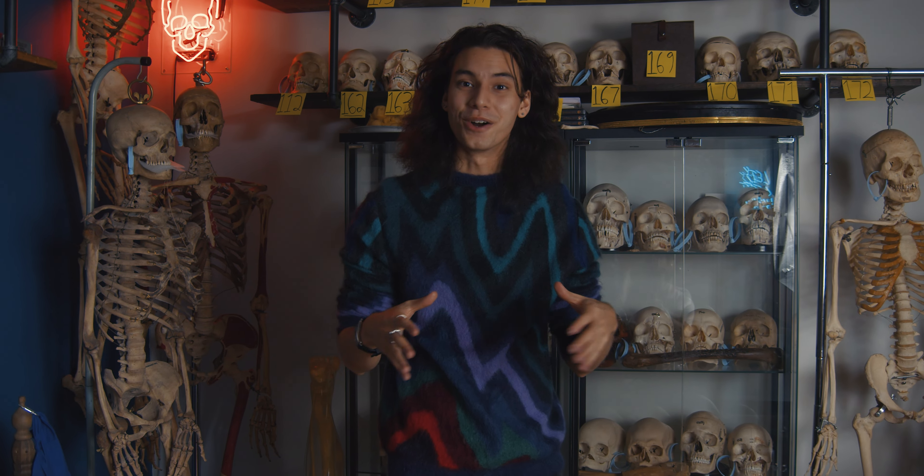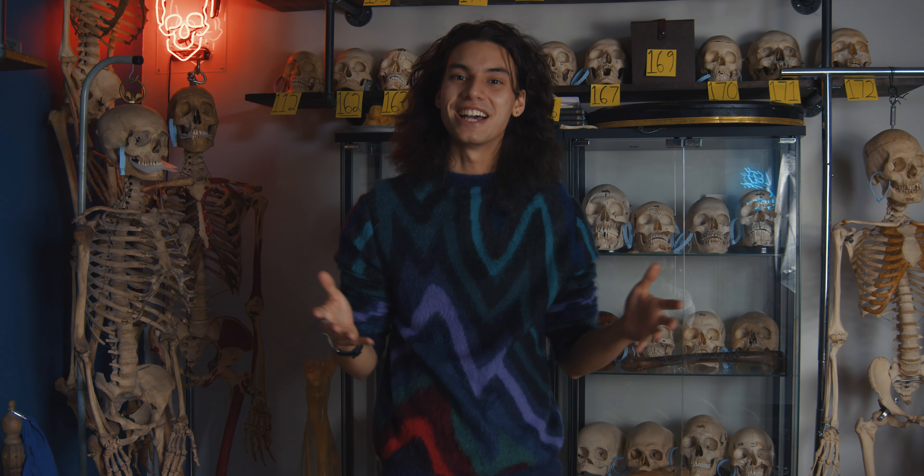Ciao everyone, it's John John here and we have an exciting video for you today. We just got a new box into the showroom and I'm excited to open it with you guys today. John's Bones.